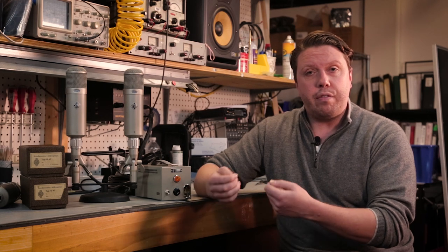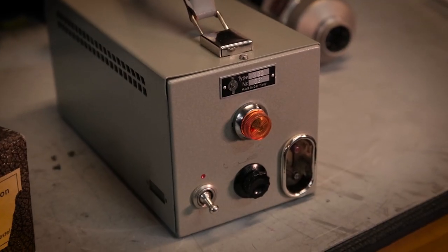We have a 30-day return policy, so if the microphone in your setting, in your studio, or on your voice or source isn't a good fit, you can return it for a full refund. Further, if you decide to keep it, anything goes wrong with it — excluding the tube and the capsule or any accidental damage — we will fix it free of charge for a period of one year from the time it shipped.